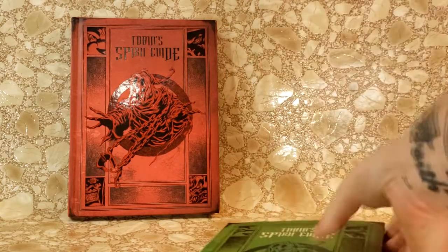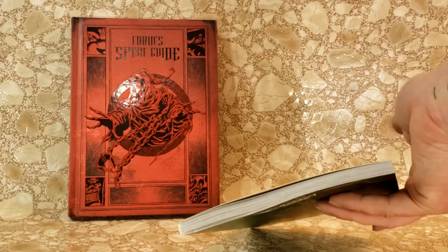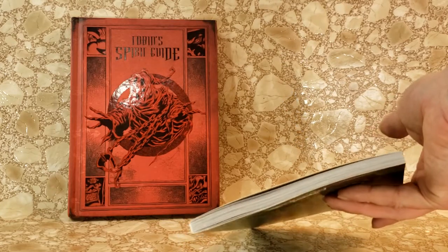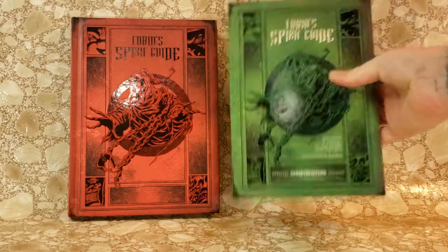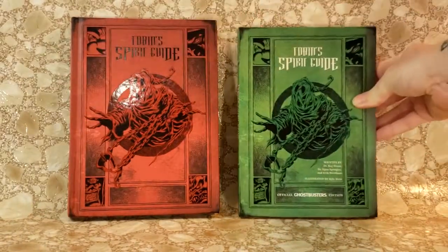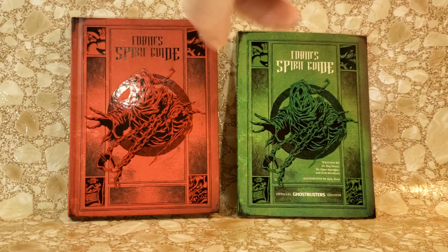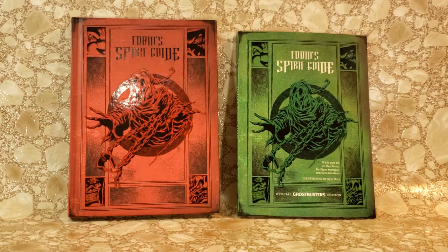I didn't really want to go through the paperback because it was in mint condition, still in the wrapper. I flipped through it a little bit, which is why the first couple pages are slightly warped. But overall it's still in mint condition. As you can see, the hardback is red and the paperback is green. The paperback has the official Ghostbusters edition at the bottom. The hardback should have had a sleeve at the bottom, but mine wasn't sent with one for whatever reason.